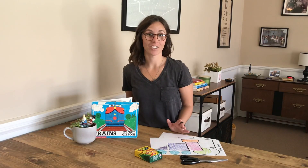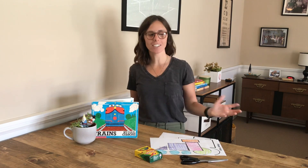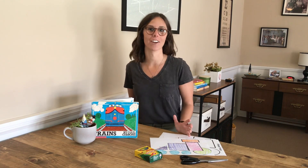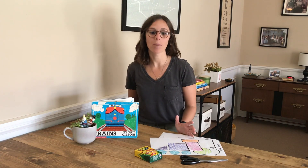We saw freight trains and cargo trains and passenger trains and steam engines and electric trains. We saw so many trains. So today for our activity we are going to be making our very own trains. But we're going to be making a shape train.